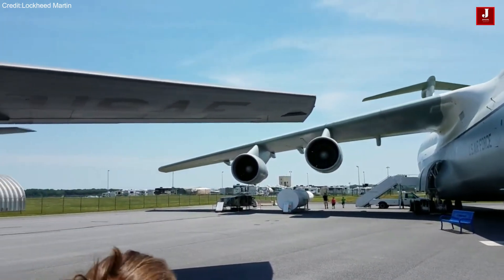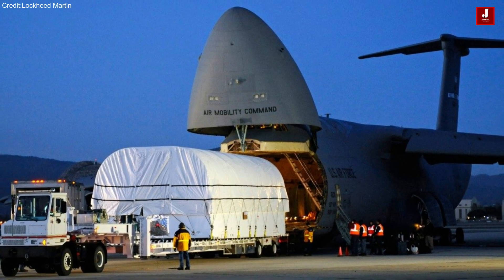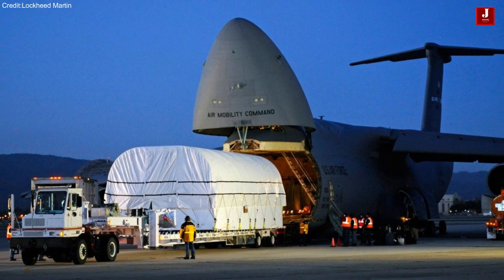The introduction of a digital cockpit revolutionized the pilot's interface, enhancing situational awareness and streamlining operations.